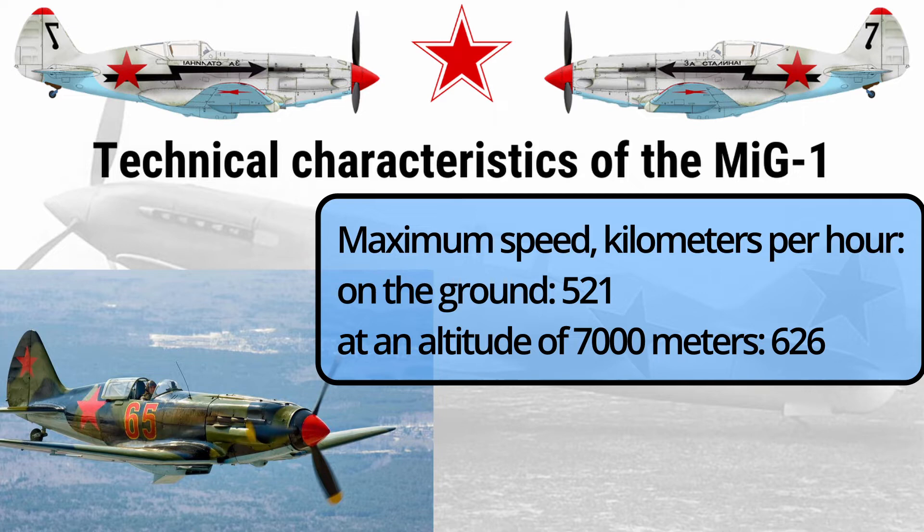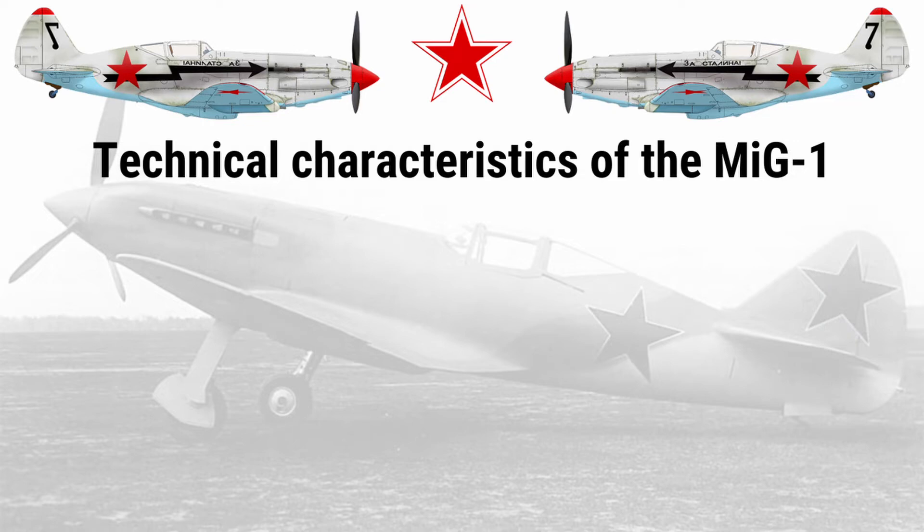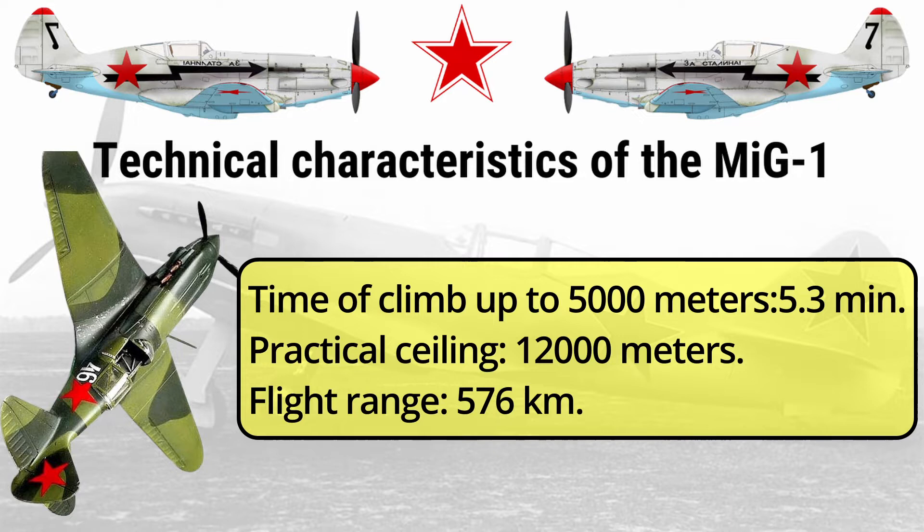Maximum speed (kilometers per hour): on the ground — 521; at an altitude of 7,000 meters — 626. Time of climb up to 5,000 meters: 5.3 minutes. Practical ceiling: 12,000 meters. Flight range: 576 kilometers.